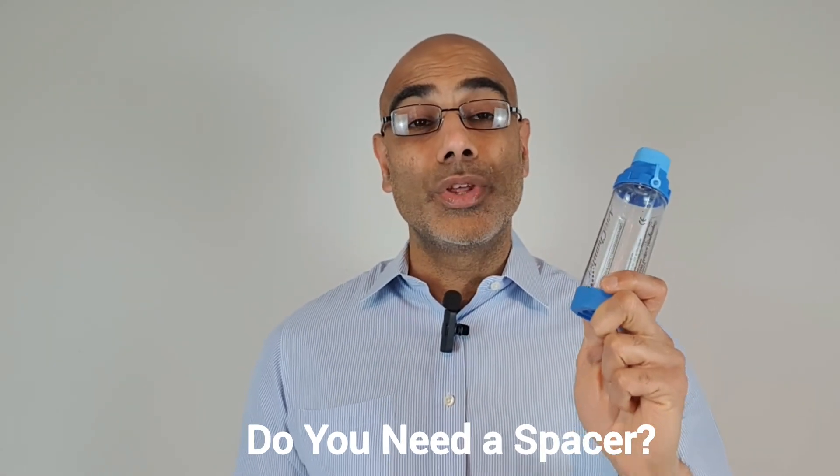Do you really need to use a spacer with your inhaler? In this video I'm going to talk about what is a spacer, how it works, and whether you need to use one with your inhaler.